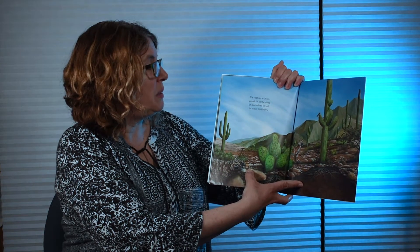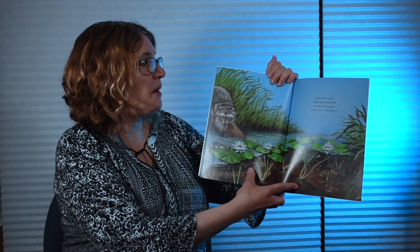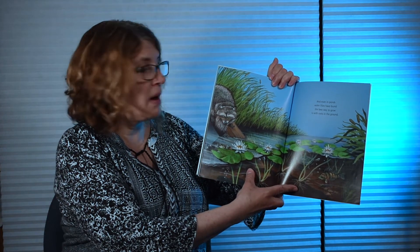The roots of a cactus spread far to the sides or reach deep in soil for water that hides. And even in ponds, water lilies have found the best way to grow is with roots in the ground.